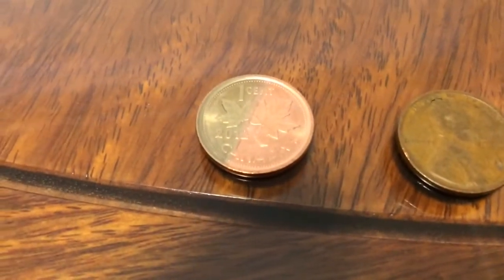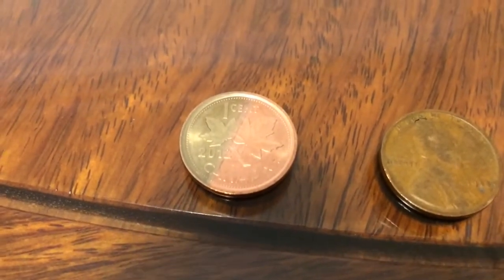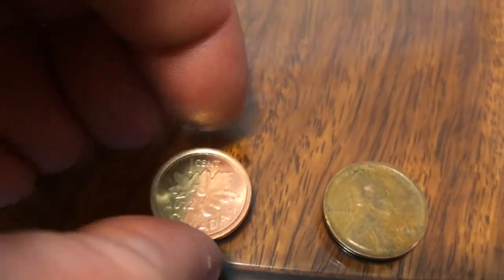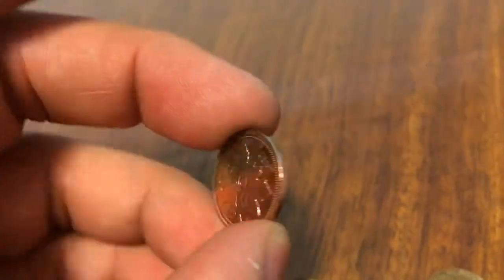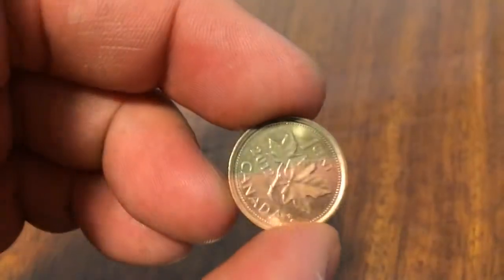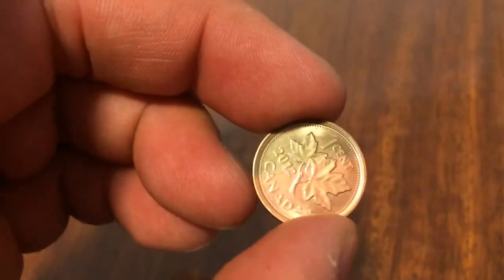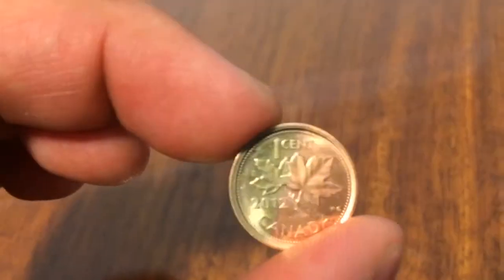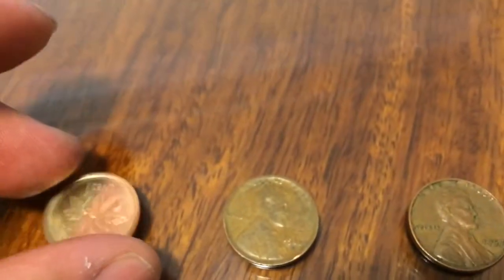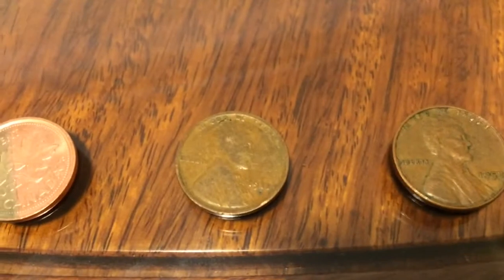First of all, we have a 2002 Canadian coin that has some weird discoloration. I'm not sure if this is considered a plating error, but if anyone out there knows anything about these kinds of errors or this sort of condition, please let us know and make a comment. I'll hand it off to Coin Picker Junior to describe the rest.